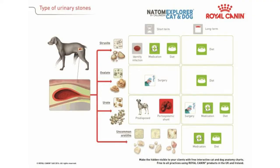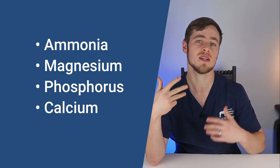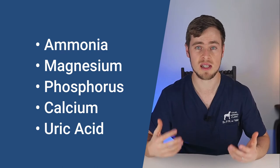Most bladder stones in dogs are made from struvite, calcium oxalate, urate, or cysteine crystals. And just like most diseases, some breeds are more susceptible than others due to the way that ammonia, magnesium, phosphorus, calcium, and uric acid are metabolized in their systems.